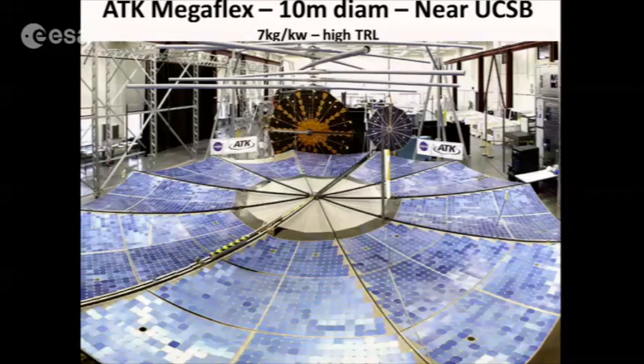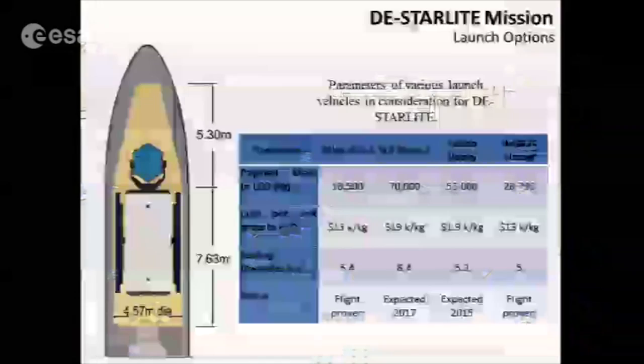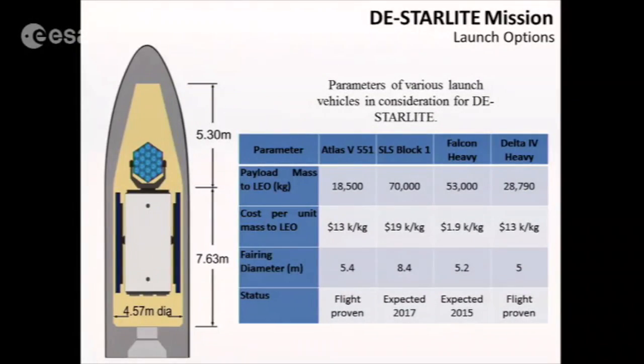This is what a 10-meter class photovoltaic array looks like deployed, very close to our campus. It's about 7 kilograms per kilowatt, so power densities are actually quite high. Laser amplifiers are currently at 5 kilograms per kilowatt, and things are coming along very nicely. These are the launch scenarios in terms of mass — it does fit inside a single launcher.